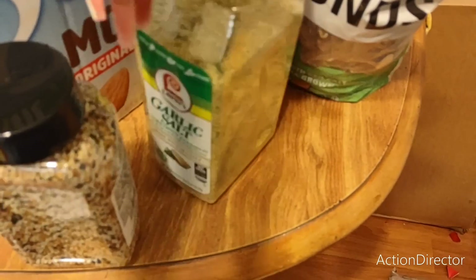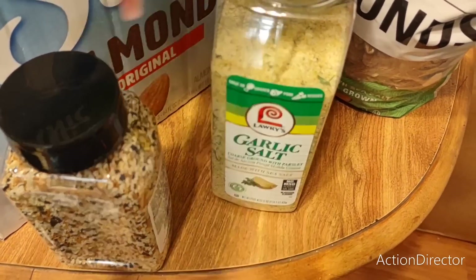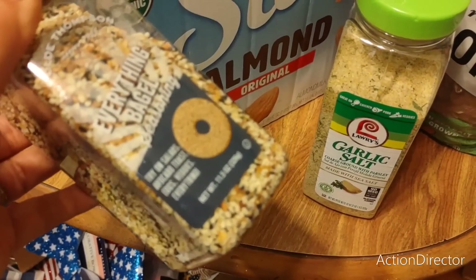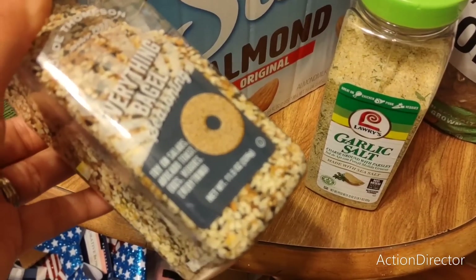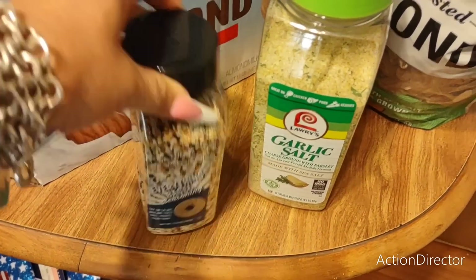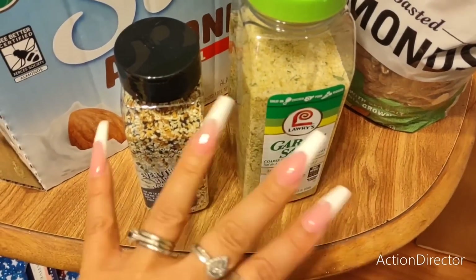We needed garlic salt — $7.89, which I thought was not a bad deal. I like Everything But the Bagel — this was $4.99. I put it on salads, avocado toast, eggs, veggies, everything. I love this. So we needed more garlic salt and this is by Lowry's — it's good.